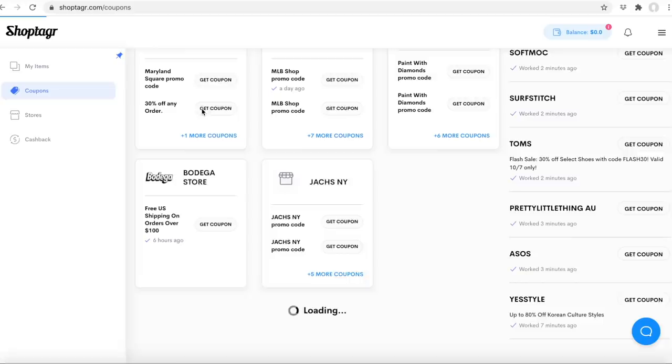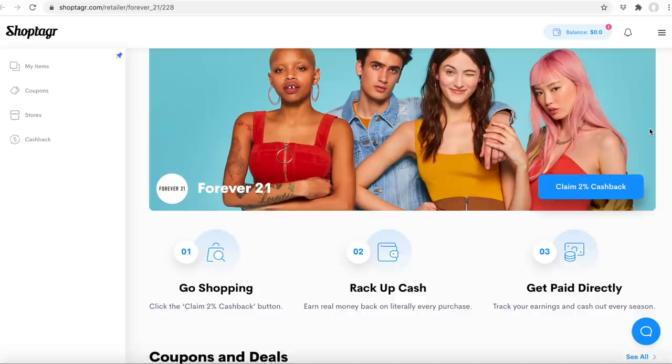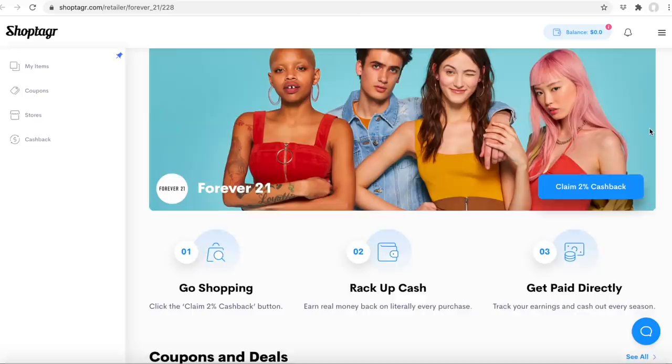ShopTagger also saves you money by scanning the web for coupon codes and applying them at checkout. ShopTagger just launched a new cashback feature — you can earn cash via PayPal when you shop from select retail partners. You can check out the link down below in the description box to download ShopTagger, and if you want to save as much money as possible, you should download ShopTagger on both your computer and your phone.